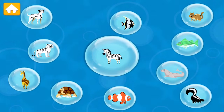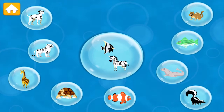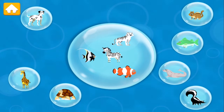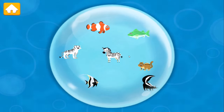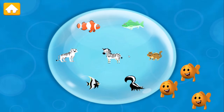Drag them into the big bubble in the middle. Angel fish! White tiger! Clown fish! Striped bass! Chipmunk! Skunk!